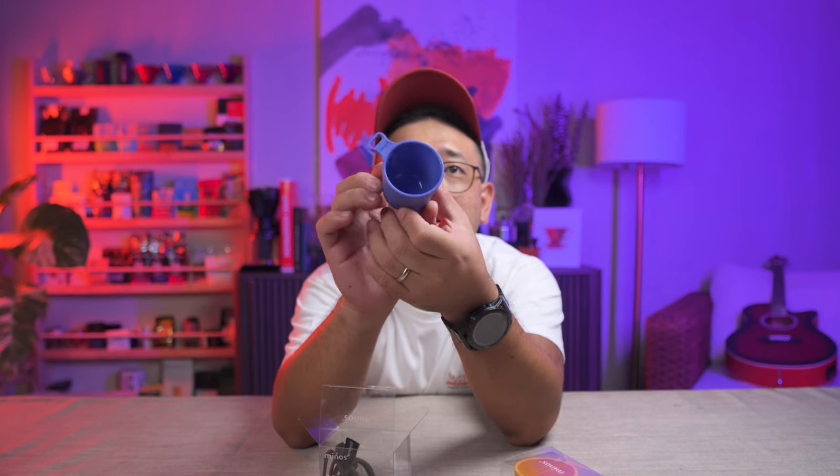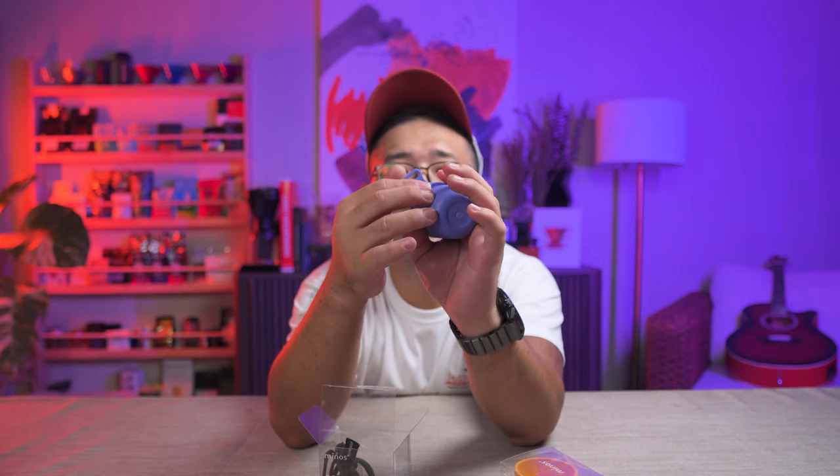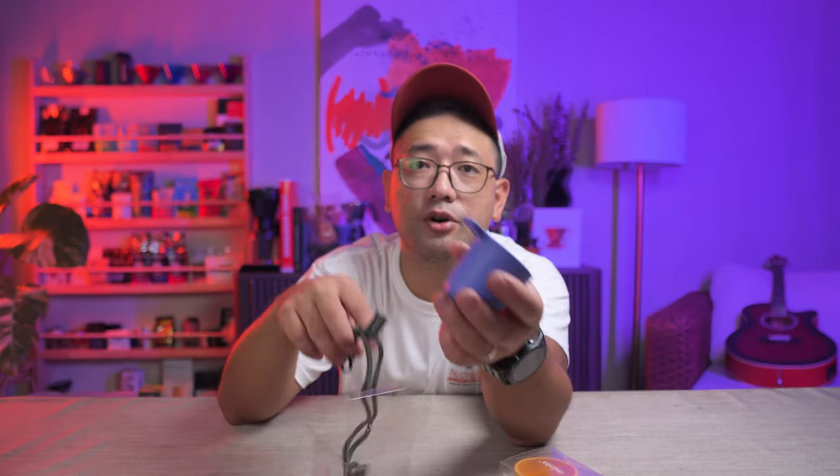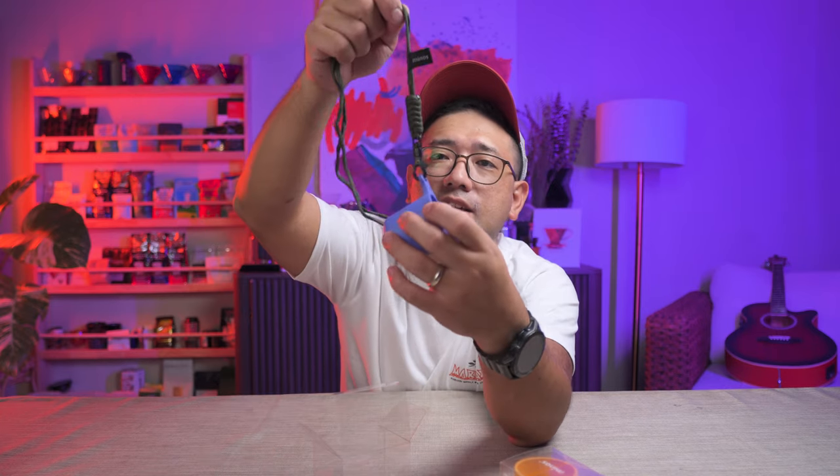First, we have this new tasting cup from About Nilo's Coffee Roastery. This is the Minos Tasting Cup. It's quite nice. It looks very simple — it's purple, matte, and it's very hard. I don't think you can break this when you drop it. And of course, as a tasting cup, when you go to coffee events, you need to have the tasting cup on a lanyard. It comes in yellow, white, and black. I got the yellow and purple.